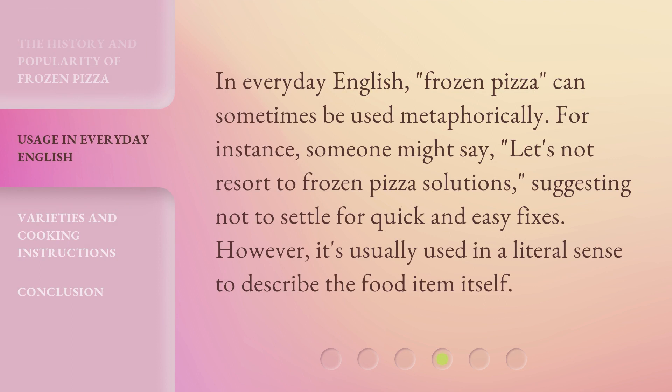In everyday English, frozen pizza can sometimes be used metaphorically. For instance, someone might say, 'Let's not resort to frozen pizza solutions,' suggesting not to settle for quick and easy fixes. However, it's usually used in a literal sense to describe the food item itself.